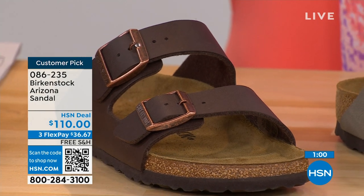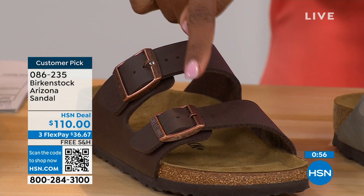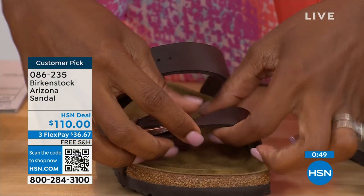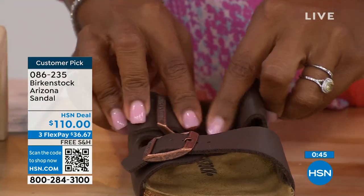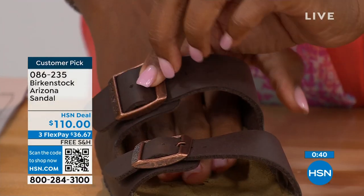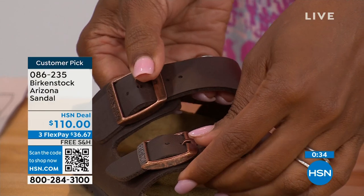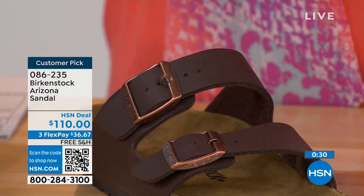The buckles you see are all adjustable — top and bottom, you make them tighter or looser, however is going to be comfortable for you. Even the fabric underneath actually touching your skin is soft and pliable, so you don't have any pressure points when wearing the shoe, either underfoot or on top of your skin. Birkenstock knows how to make a great fitting and feeling shoe, and they've been doing it from the beginning and they have not changed.